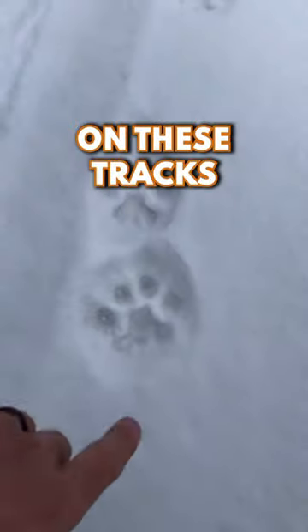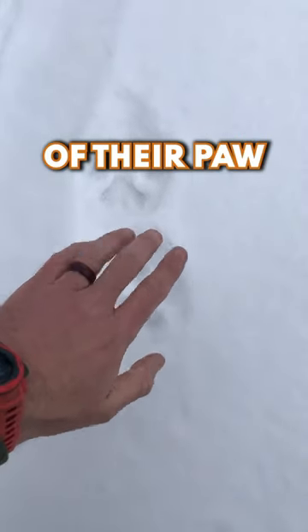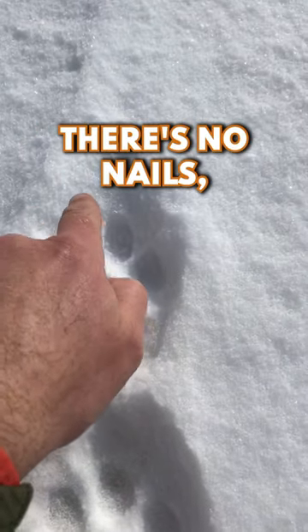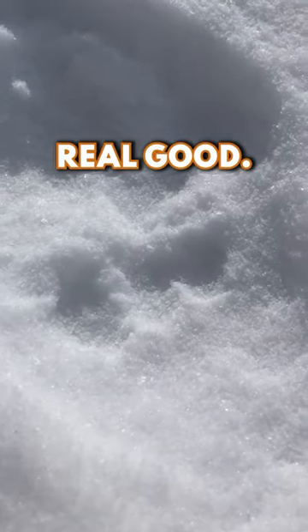Another thing with lions: during the winter you can see how the hair on the outside of their paw kind of puts an imprint in the snow and puffs it out. There are no nail or claw marks. Lions also have three lobes on their back pad — one, two, three — you can see the three lobes really well.